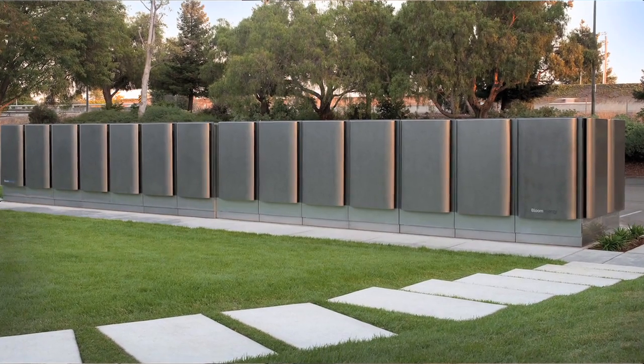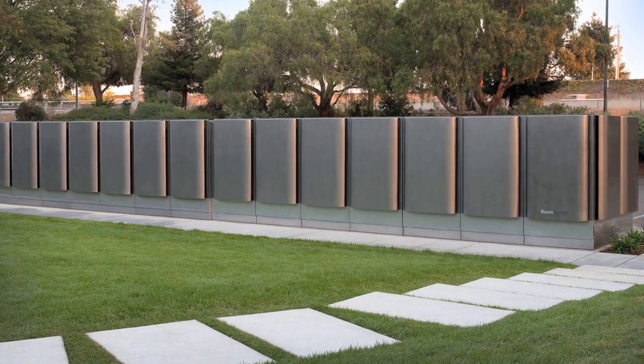Environmental Defense Fund created the energy innovation series to feature groundbreaking technologies and innovative business models that are paving the way towards a clean, low-carbon energy future. One promising innovation is Bloom Energy's Bloom Box.